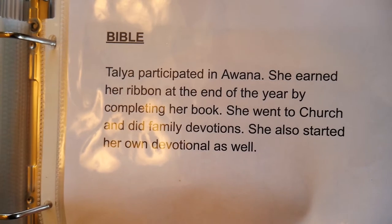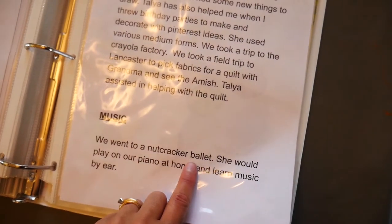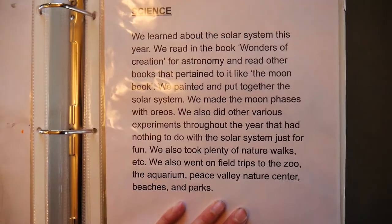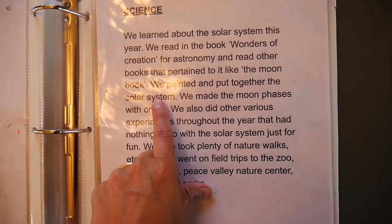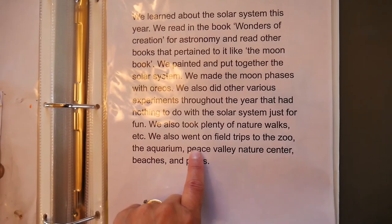For Bible, Talia participated in Awana's and earned a ribbon at the end of the year by completing her book. She went to church and family devotions. There's her Awana award. For art and music, she went to a Nutcracker ballet that year. For science, she learned about the solar system — we read Wonders of Creation for Astronomy, painted and put together the solar system, made moon phases with Oreos, and did various experiments. We went on nature walks and field trips to the zoo, aquarium, Peace Valley Nature Park, beaches, and parks.